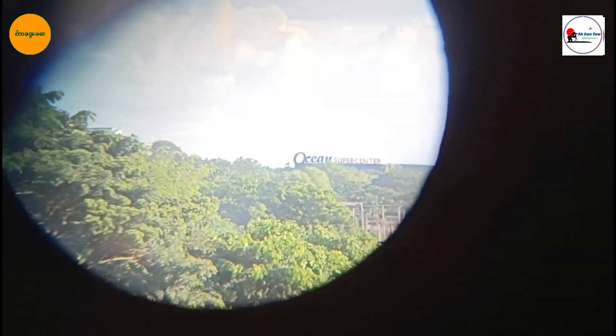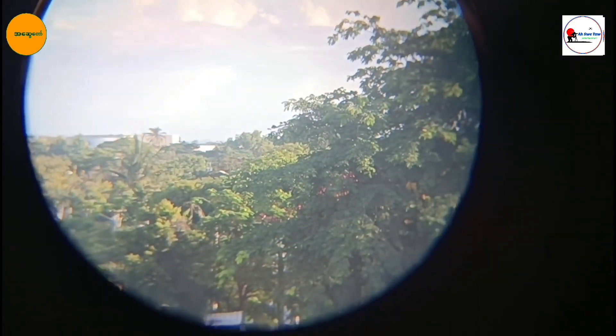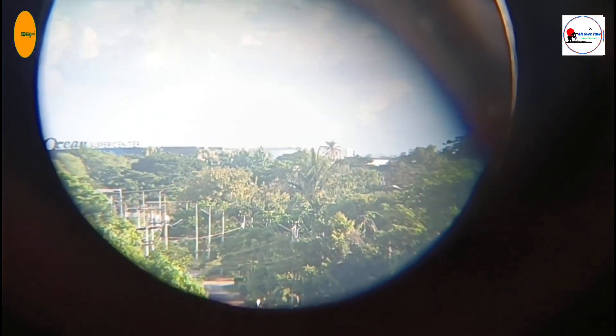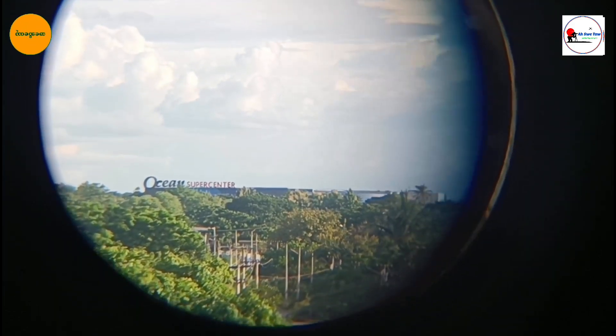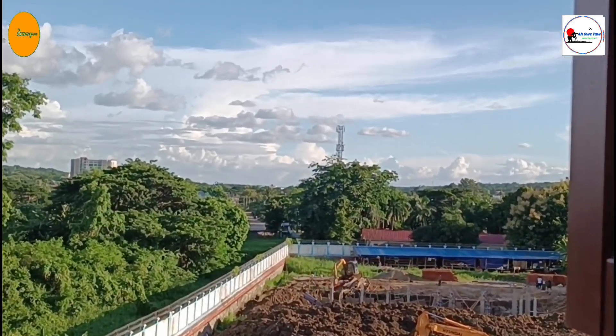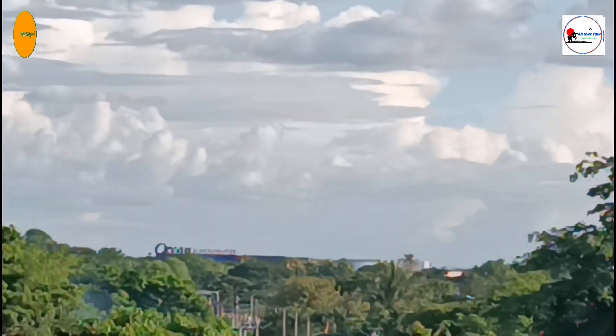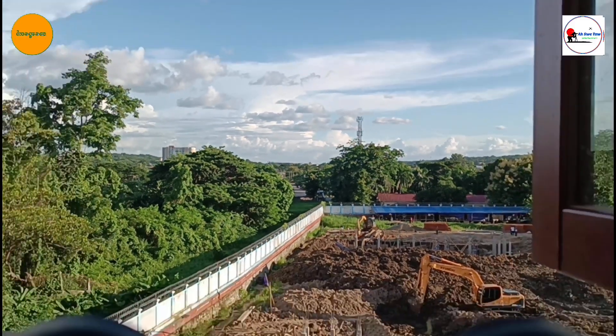Next, we have the Bechner. These binoculars are known for their exceptional clarity and quality fidelity. They feature ED prime glass, which reduces chromatic aberrations and provides high-resolution images. The binoculars also come with a ring guard HD water-repellent lens coating, ensuring that your view remains clear even in rainy conditions. With a 50x50 magnification, these binoculars are perfect for bird watching and wildlife observation.